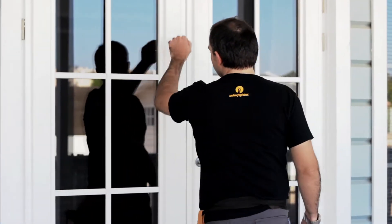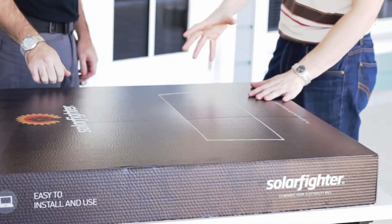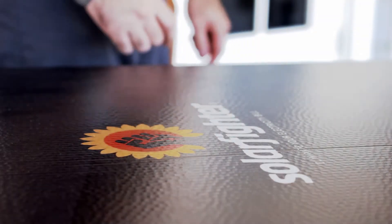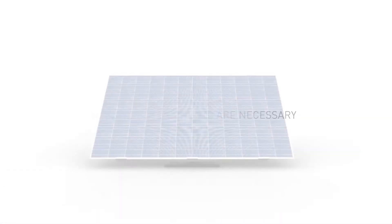Forget complex structures or the complicated wiring of conventional installations. Whether you install one or multiple units, everything you need is in a box. The Solar Fighter is an all-in-one solar energy unit — no extra components are necessary to produce your own energy.